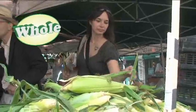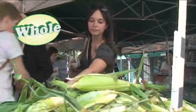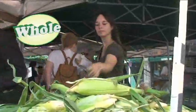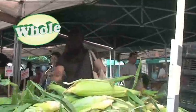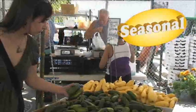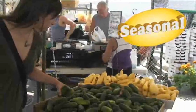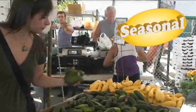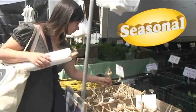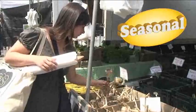Whole foods exist as close to their natural state as possible and represent the simplest, most nutritious, and most sustainable form of human sustenance. Seasonal foods arrive in abundance at a particular time of year, such as apples in the autumn, squash in the winter, asparagus in the spring, and watermelons in the summer. Seasonal eaters save money and get the freshest food.